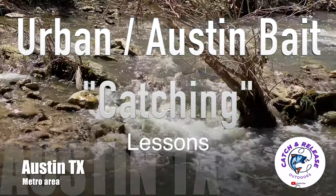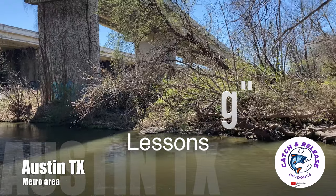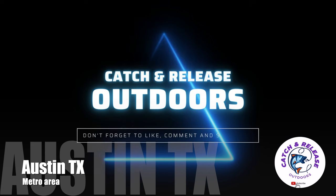Urban Austin bait catching — lessons in the city limits of the Austin, Texas metro area. Catch and release outdoors. Don't forget to like, comment, and subscribe.